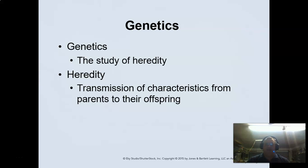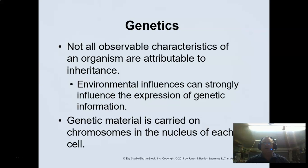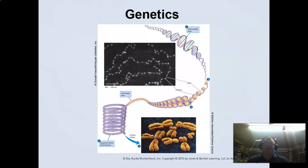Let's talk about genetics. Genetics is the study of heredity, and heredity is the transmission of characteristics from parents to their offspring. Not all genes are observable. There are dominant genes and recessive genes. The recessive gene theory is that they lay dormant until they have another recessive gene, at which point they become forefront. Redheaded people are one example — that is a recessive trait, which is why you don't see too many of them.